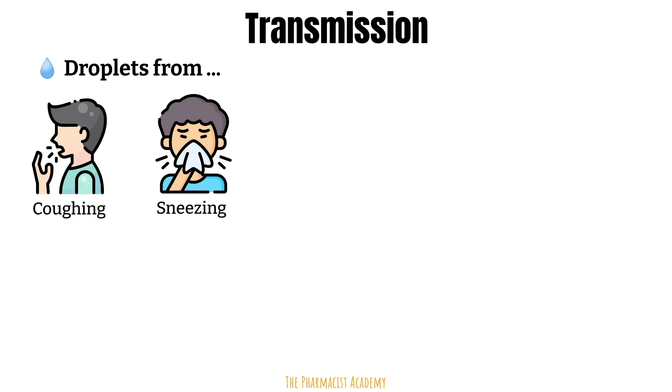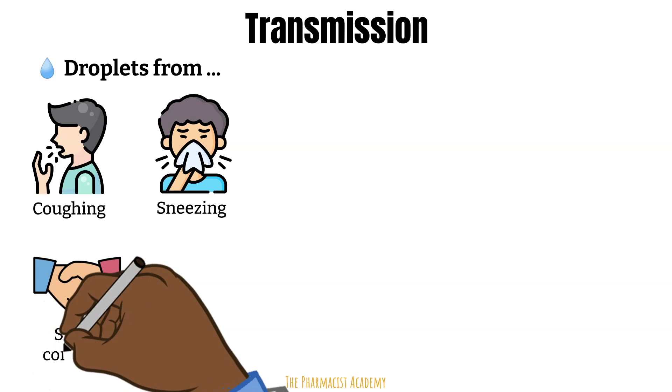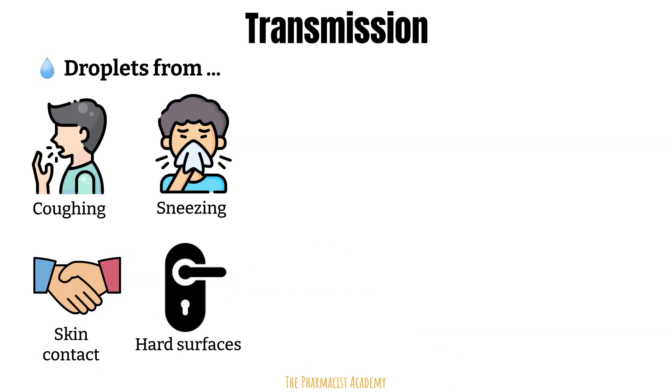RSV is very contagious. It can spread through droplets released into the air when an infected person coughs or sneezes, through skin-to-skin contact, or if you touch a contaminated surface such as doorknobs. It can also spread through direct contact, such as kissing the face of a child with RSV. Once you come in contact with the droplets, they can move into your body through your eyes, nose, or mouth.